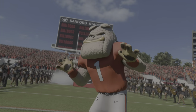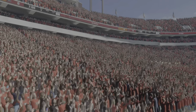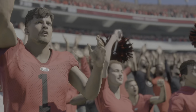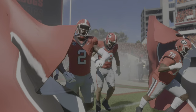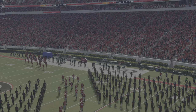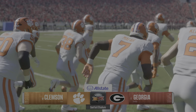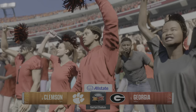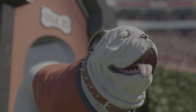Welcome, everyone, to famed Sanford Stadium between the Hedges in Athens, Georgia — home to the Bulldogs and 90,000 of their closest friends. A game like this is what makes college football great. There's history and tradition, but right here, right now, there is tremendous intensity and bitterness on this field. The number 17 team, the Clemson Tigers, taking on the number one team, the Georgia Bulldogs. For EA Sports College Football, I'm Chris Fowler, joined by Kirk Herbstreit. Kirk, let's get to the action.